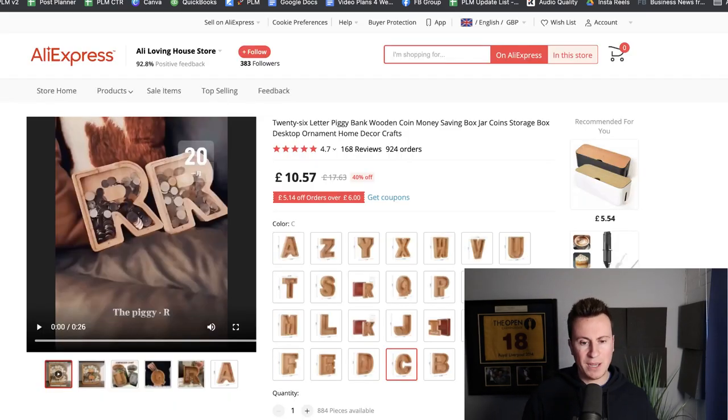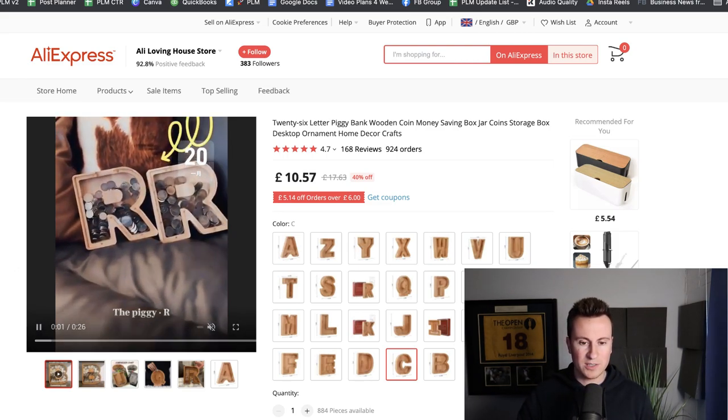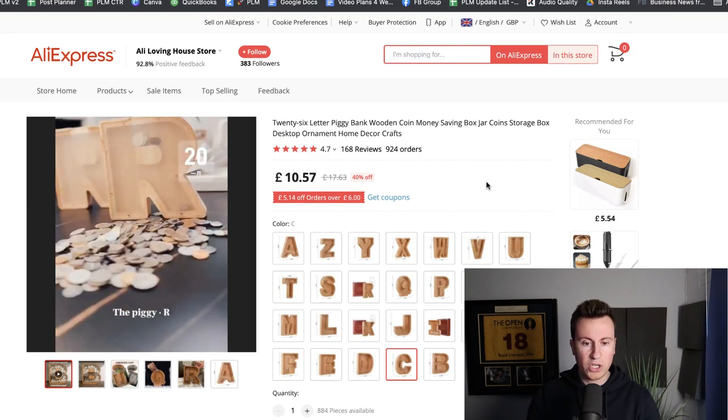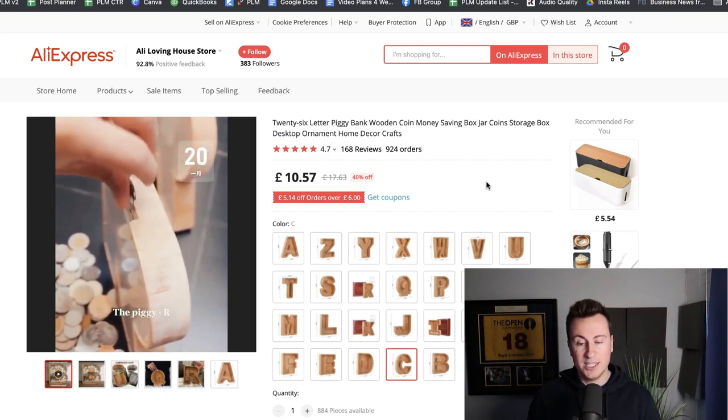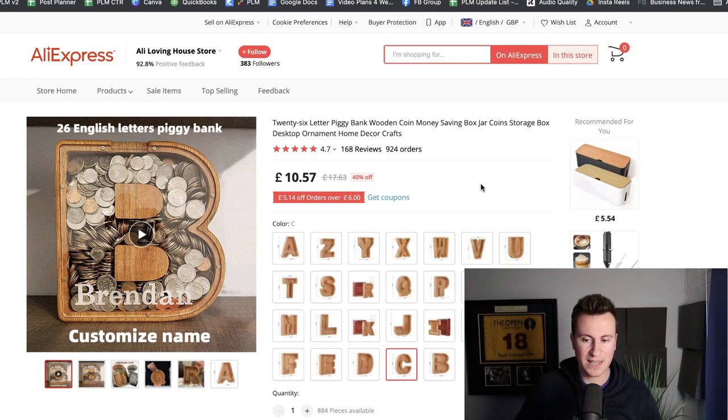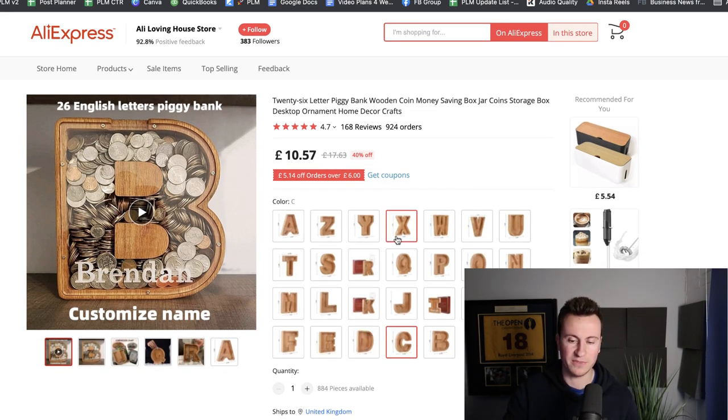Moving on to product number two, which is a pretty cool product with a bit of wow factor and is quite visually pleasing — always super important for social media. I think your perfect target person for this is going to be a female over the age of 50, who from my experience have always been the best and most consistent buyers on Facebook. It's a wooden cutout with a perspex screen — basically a piggy bank in the shape of a letter. You can order whatever letter you want. Price-wise it's quite reasonable at around £10.57, maximum £20, with free 15-day delivery.